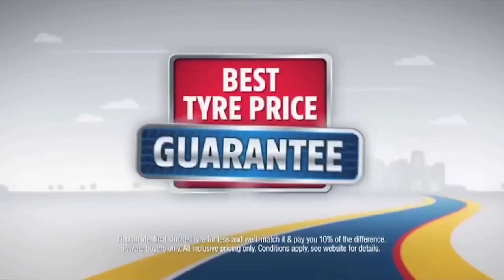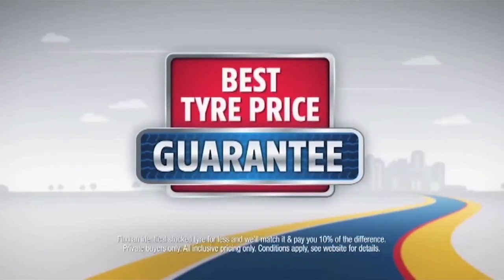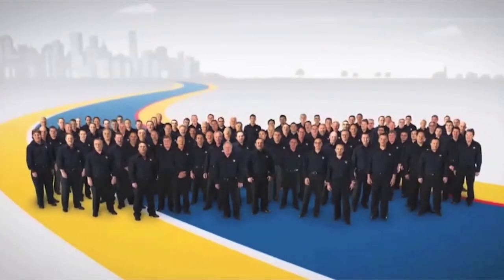We have Australia's largest range of tyre brands and sizes. Find a cheaper, identical tyre locally stocked and we'll beat it. At Bob Jane Team Arts, we'll look after you.